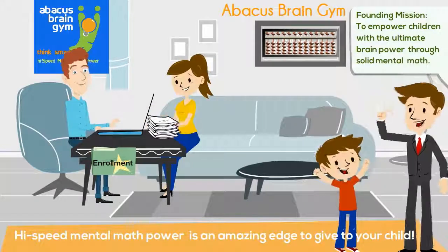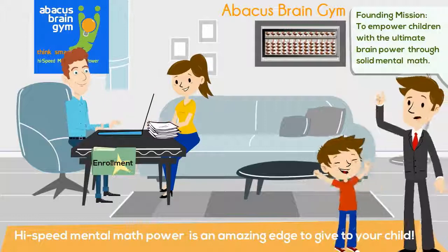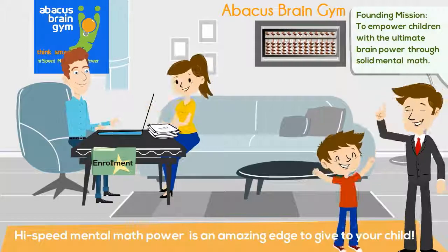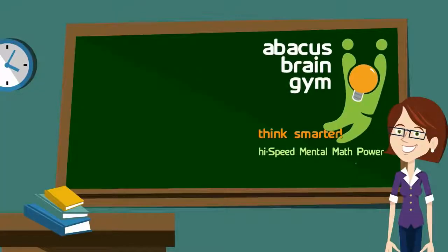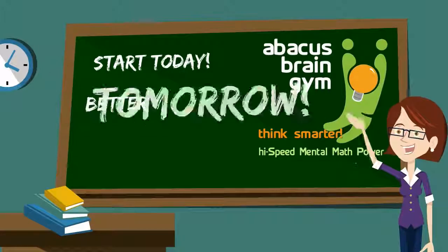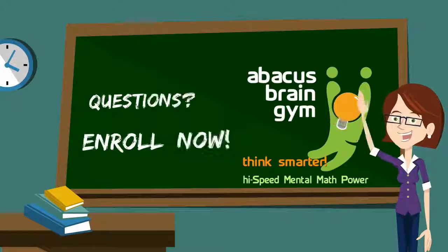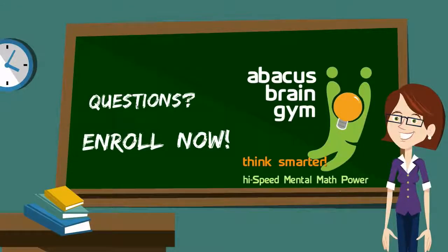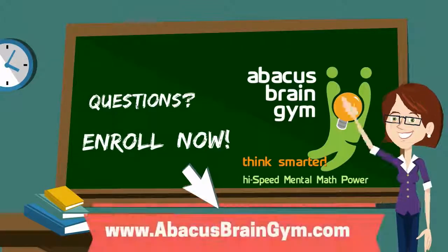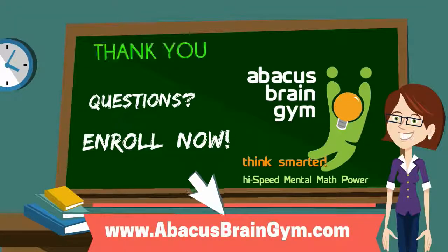So mom and dad, if you want your child to have the best opportunities, give them the best training you can. Grab the opportunity today and give your child a better tomorrow with Abacus Brain Gym. If you have any questions or you'd like to get Abacus Brain Gym's solid mental math for your child, click the link to enroll now or find out more info today. Thanks for watching.